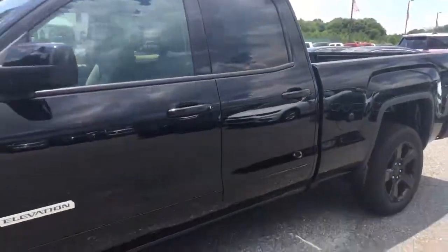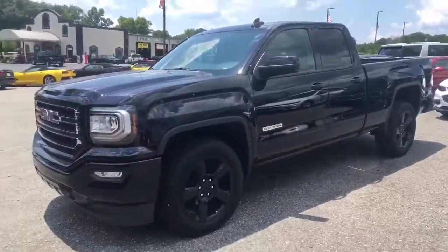Super nice truck. Come to Jimmy Britt Chevrolet. Ask for a price and take it for a drive. Thank you.